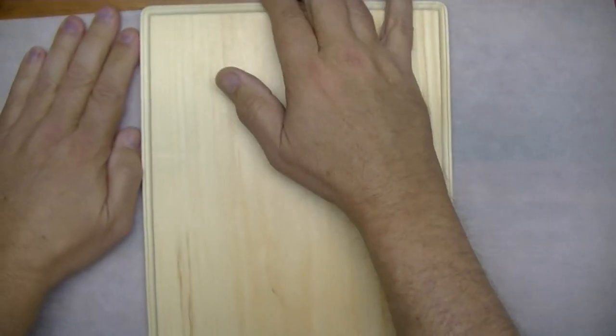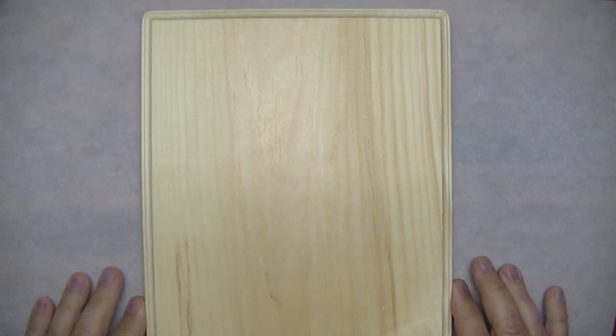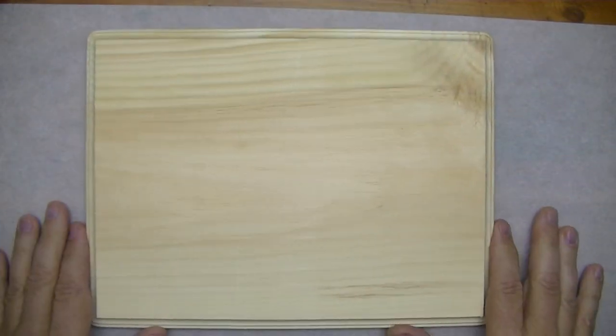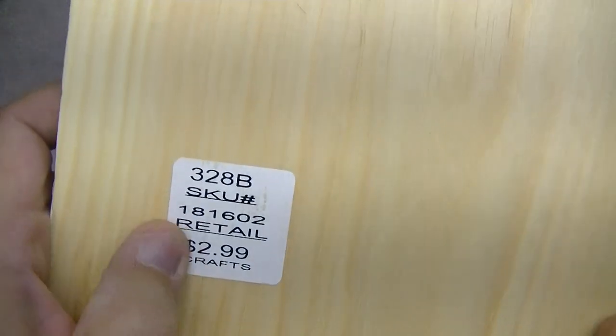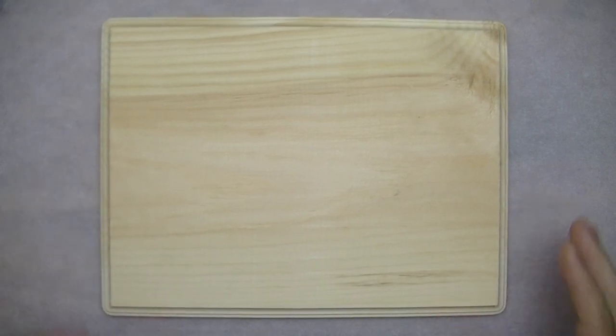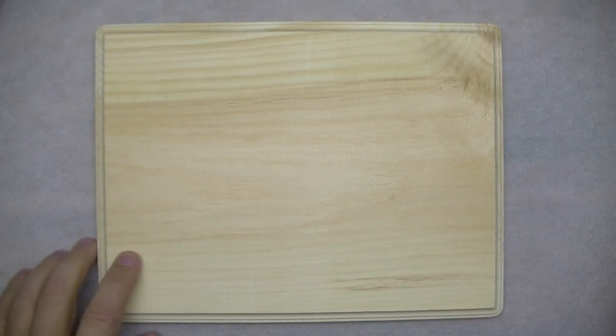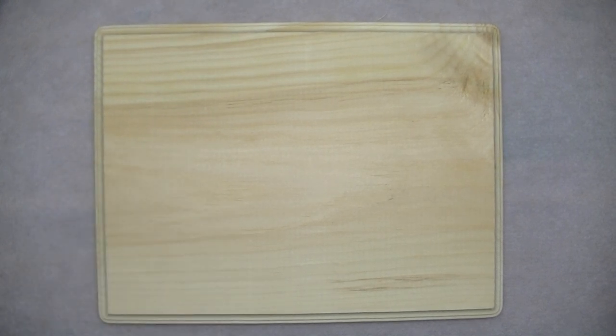I wanted to share that with you, and what I'm going to do now in this video is make an image transfer using this block of wood. Here at my little work desk — the camera isn't quite high enough to catch the whole thing — there's the wood, $2.99 at Hobby Lobby. I'm going to embellish this a little bit before I do the transfer, and I'll tell you why. The supplies I'm going to use for this particular transfer — I want to experiment with a method I've never tried before.